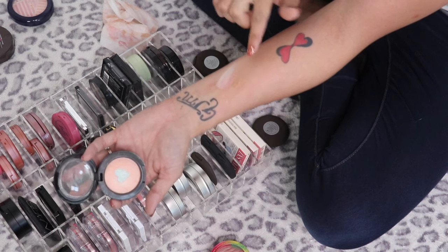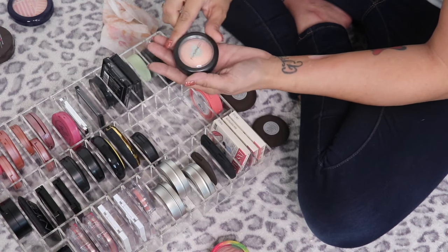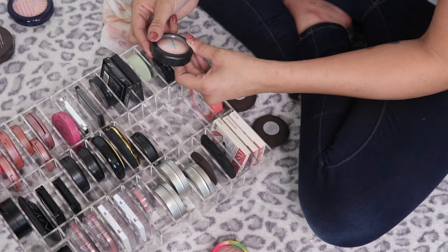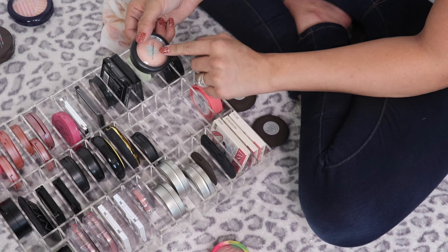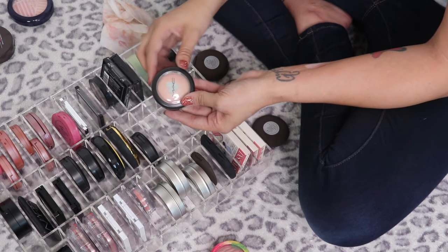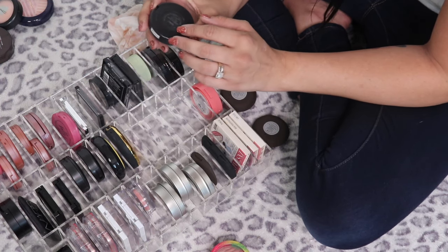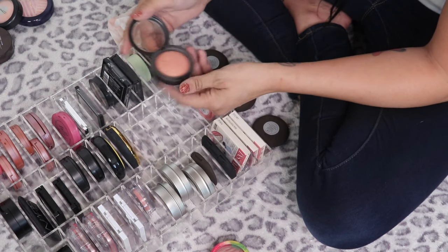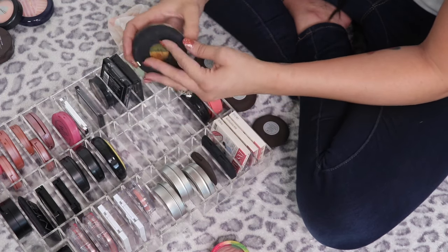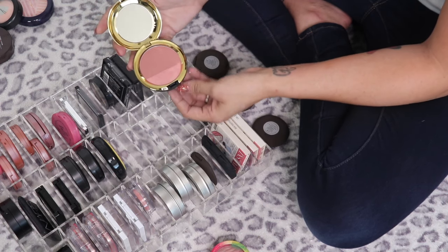The MAC Mineralized Blush in Misbehave is a bit light — more of a highlight shade — but I'm so obsessed with the little heart in the middle I can't get rid of it. Going in testers to see if I'd use it more as a highlight or blush. The Mineralized Blush in Nuance is so beautiful, definitely keeping that.